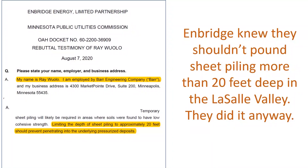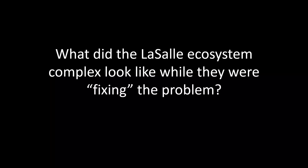Additionally, Enbridge knew that they shouldn't pound sheet piling this deep in the La Salle Valley, because their own consultant, Barr Engineering, testified to that effect in court. Enbridge did it anyway.